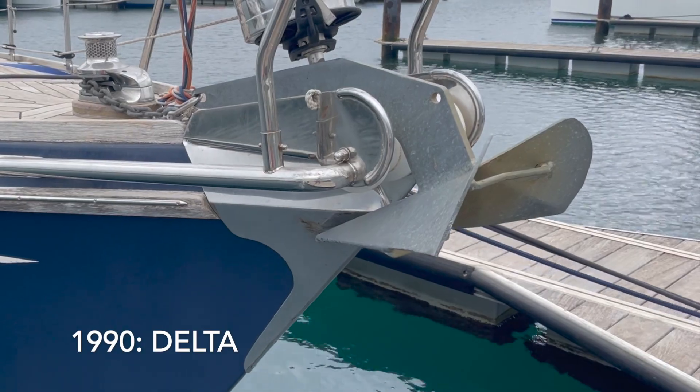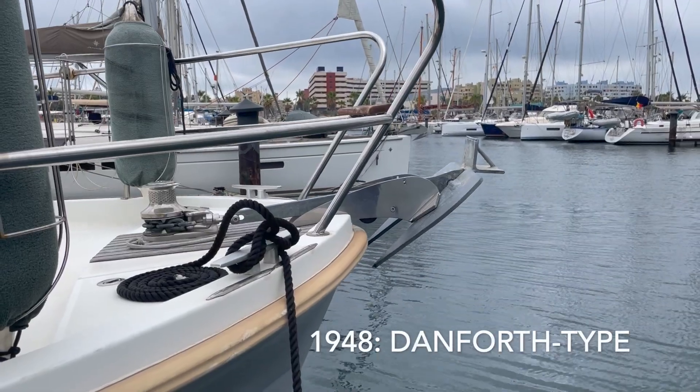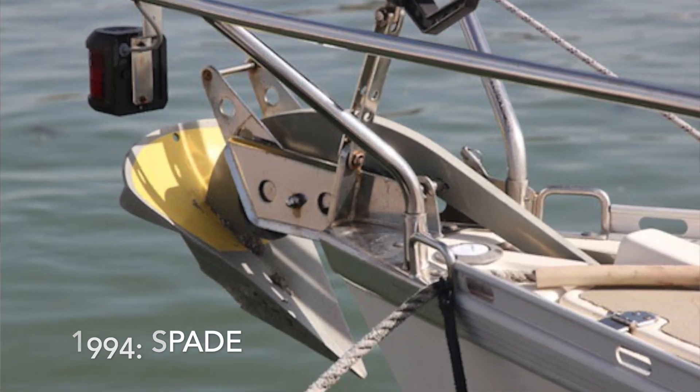There are still very old boats around which use the 1938-invented CQR anchor, which used to be the only anchor available. Many production boats have the standard Delta anchor the boat was originally delivered with because it's rather cheap. Looking around, you'll find different types of anchoring equipment — it's almost a religion and a bit of tradition. It started with many German sailors who loved their Bugel anchor, which eventually evolved into the New Zealand Rocna anchor. You can see Rocna anchors everywhere on serious blue water cruising boats.